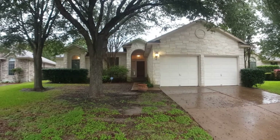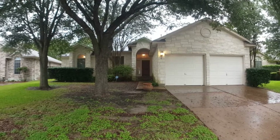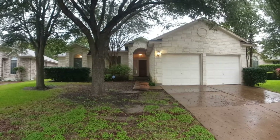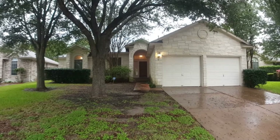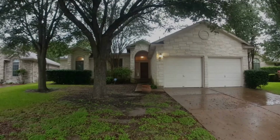That's going to conclude our walkthrough video for 12517 Zeller Lane here in Austin, Texas. If you do have any questions, please feel free to reach out and visit our website. My name is Jeff with Key Renter — have a great day, bye!